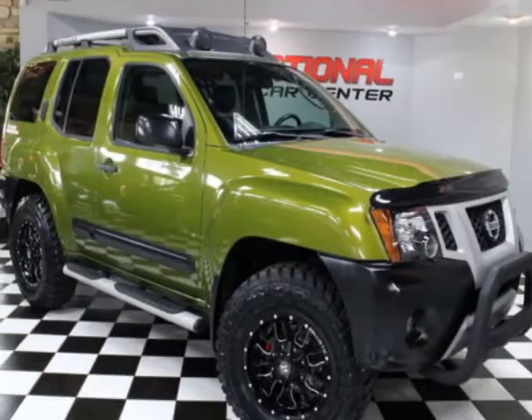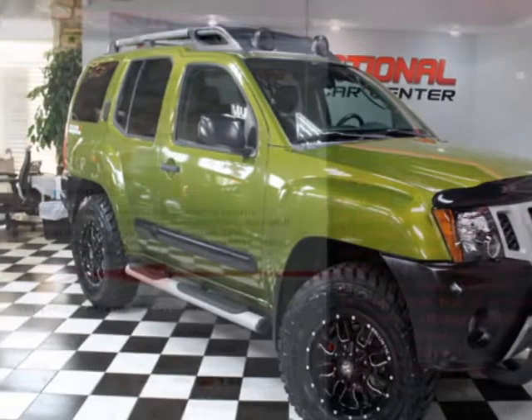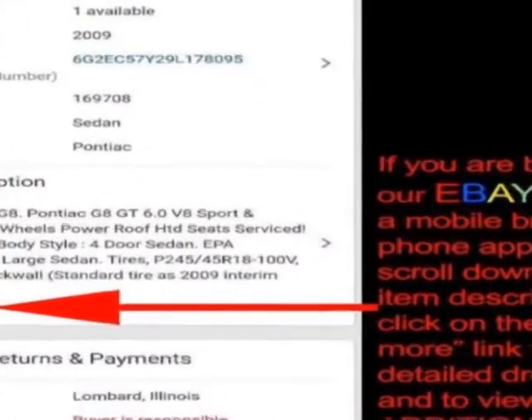Come take a look at this 2011 Nissan Xterra. This Xterra has just under 121,500 miles.